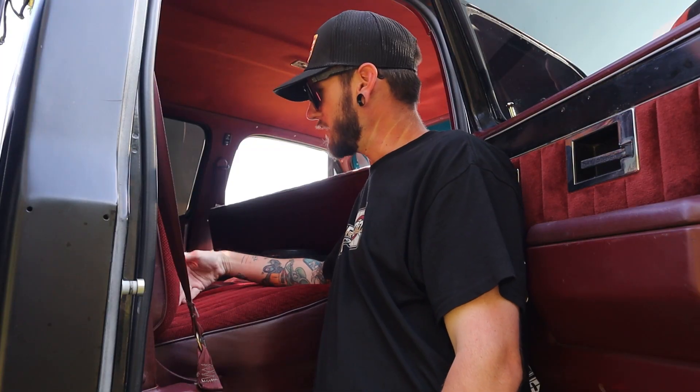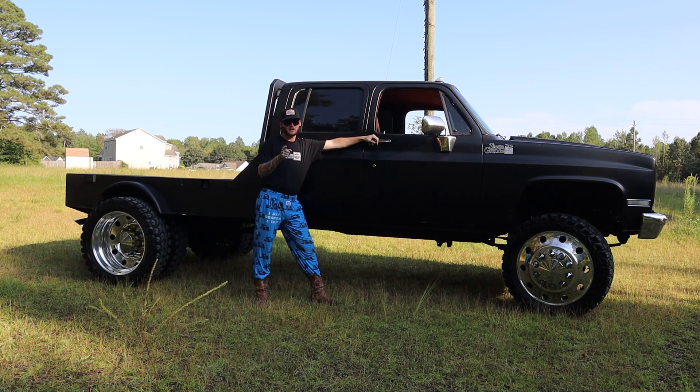4 doors means you have this luxurious back seat, so you can bring your kids along, or make some more.